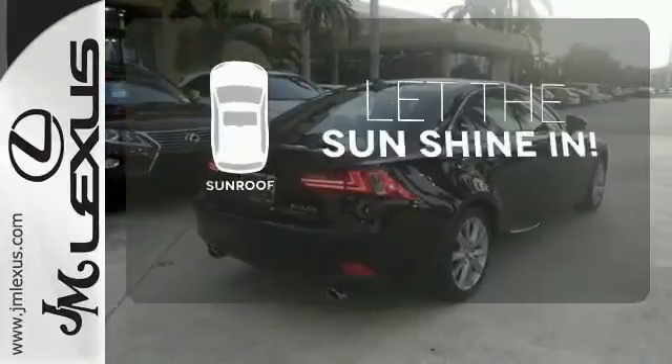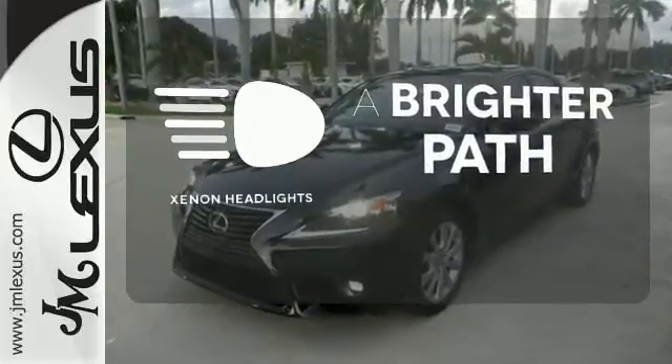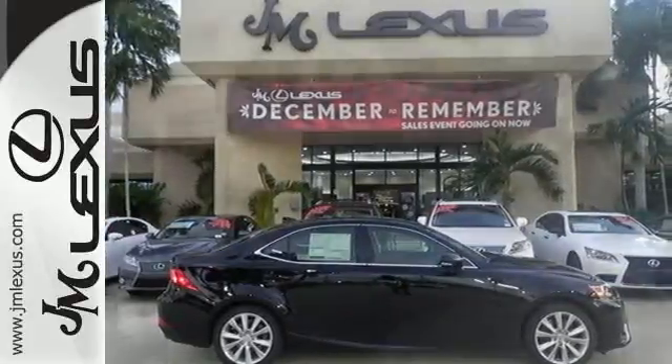Let the sunshine and the fresh air in with the sunroof. Illuminate your path with the xenon headlights. The look, the feel, and the taste of luxury you're looking for with sports car flair.